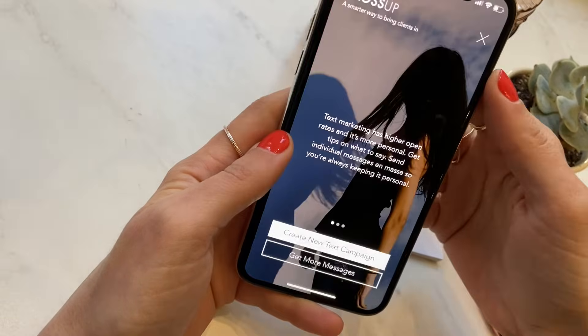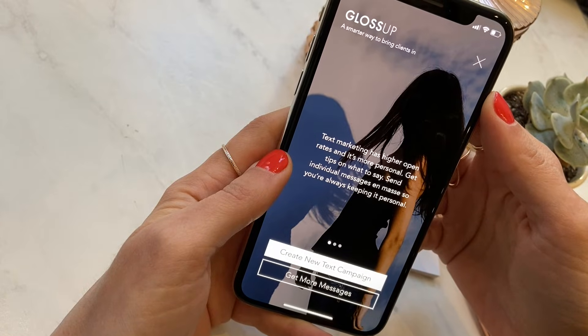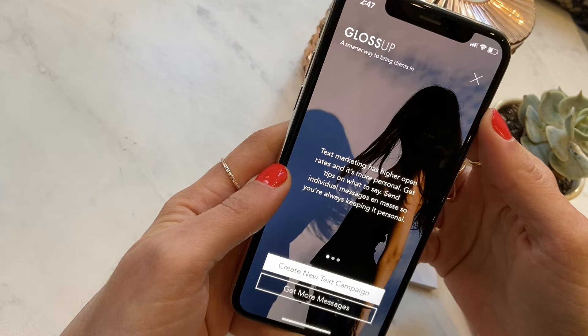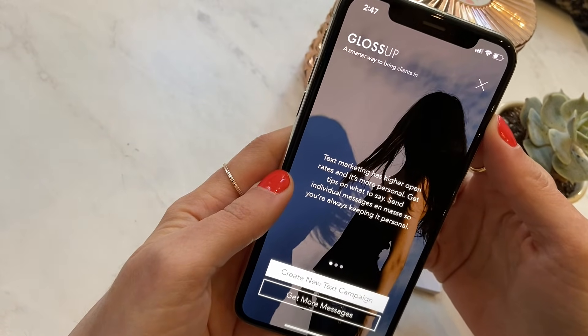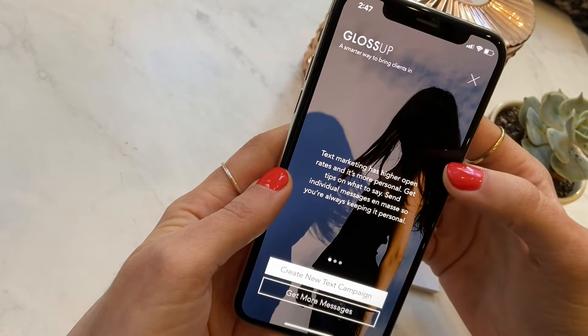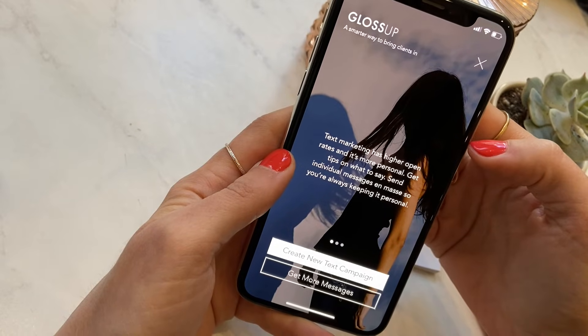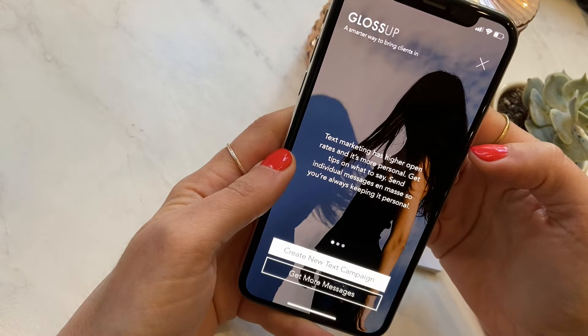Marketing on Gloss Genius is also really great. We offer a range of marketing features and all of them are really easy to use and effective. The marketing features I really like are text message marketing, email marketing, and social media integrations. Text message marketing in particular is one of my favorite features because it's just such a money maker for business owners.